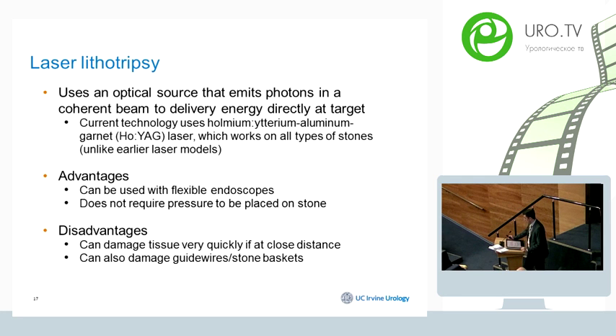Laser devices use an optical source that emits photons in a coherent beam to deliver energy directly at the target. The main advantage is that laser can be used with flexible endoscopes, including cystoscopy, ureteroscopy, and flexible nephroscopy, and does not require pressure to be placed on the stone, which likely reduces tissue trauma. Limitations include that it can cause damage very quickly at close distance, and if not used carefully, it can damage guide wires, stone baskets, and scopes.